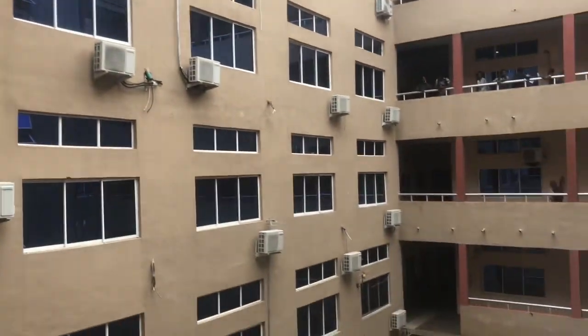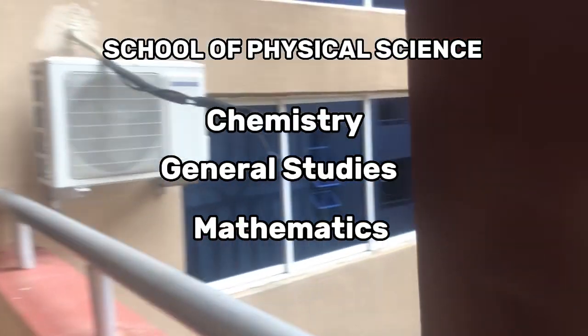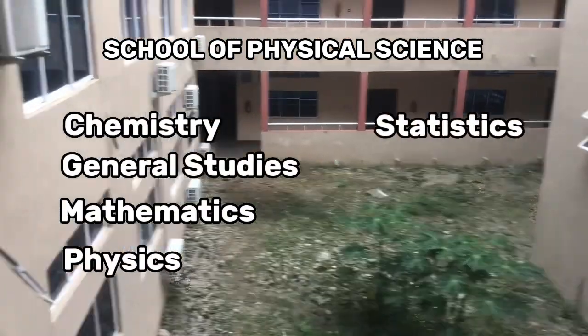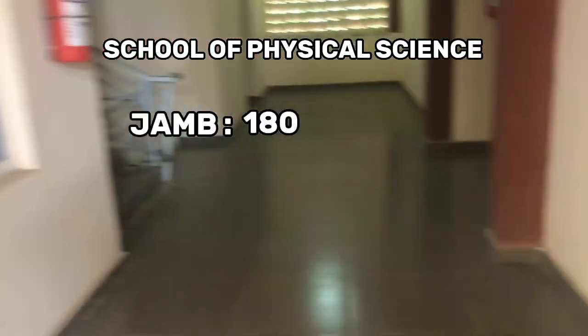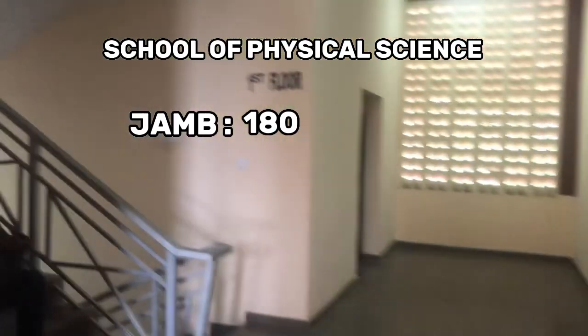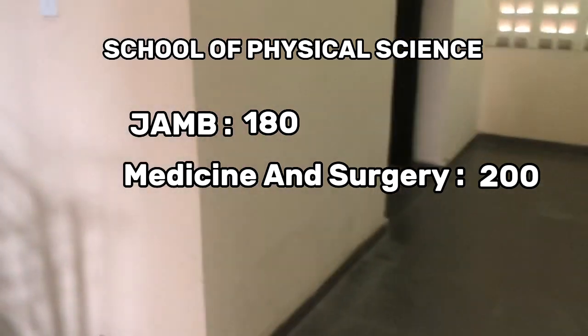I actually thought I would get lost here but I didn't. The School of Physical Sciences offers Chemistry, General Studies, Mathematics, Physics, and Statistics. From information gotten online, footer requires a cutoff mark of 180 in JAMB to gain admission. A minimum of 200 is required to gain admission into the Nursing and Surgery department — as of the time of this video.